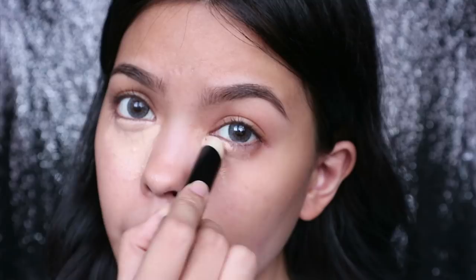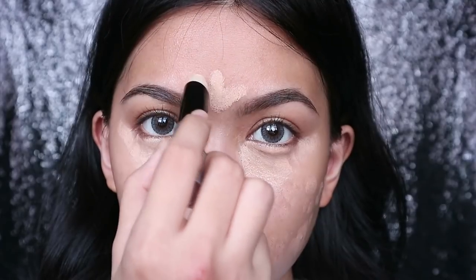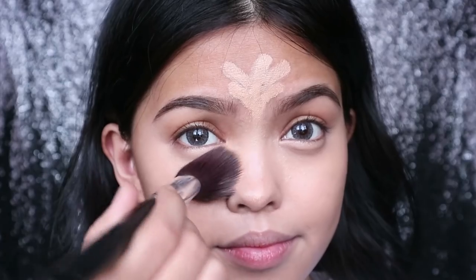I normally don't wear foundation every day because number one, I usually just stay at home. I would normally wear foundation if I'm going out or doing a look. Number two is because I'm lazy to apply it. Number three, a concealer is enough sometimes. Foundation isn't really necessary to me.